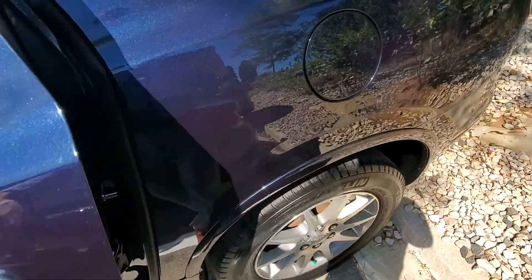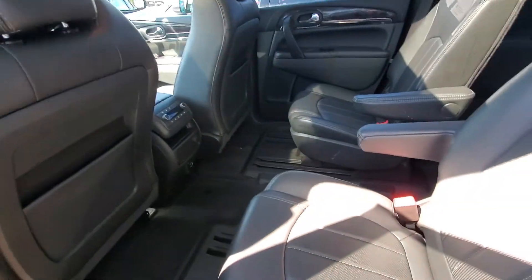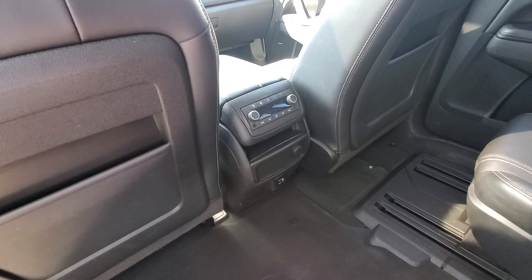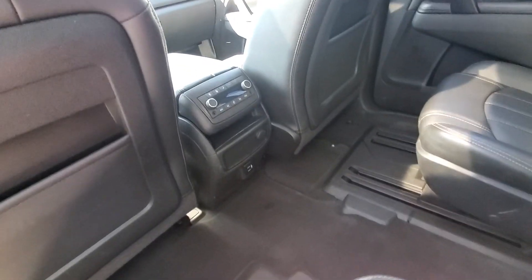We also have the second row captain seats for easy access into the back of the vehicle. Right now the rear seats are flipped down — as you can see, we have a lot of storage back there. We also have rear climate control with a couple of USB ports and AUX ports as well.